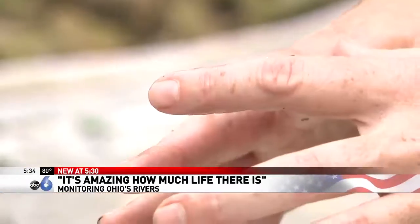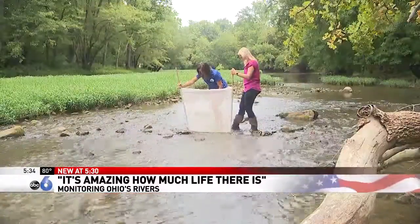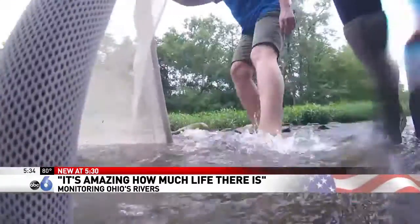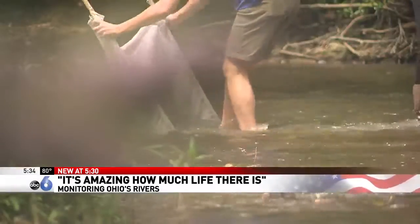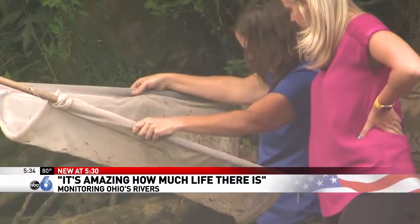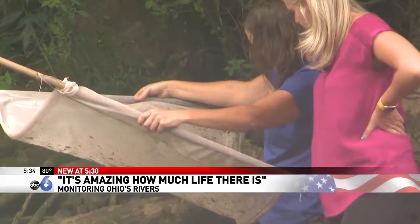Biologist Heather Doherty says that's a good sign. The small things really matter. In fact, more organisms like beetles and crayfish means less pollution in the water. These are all things that are very sensitive to pollution, and the fact that our net is just so full of them is a really great sign.